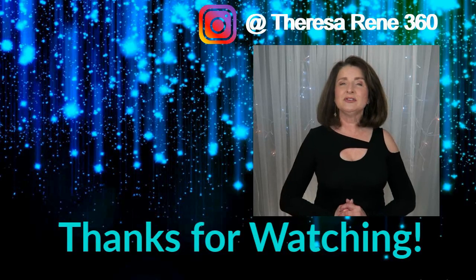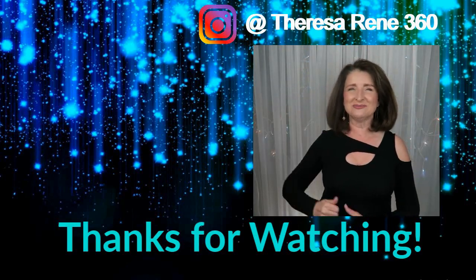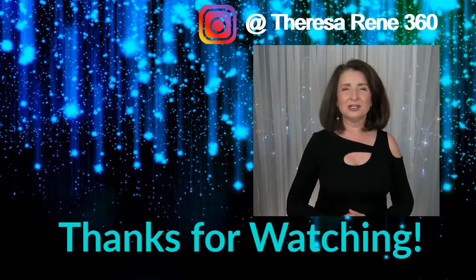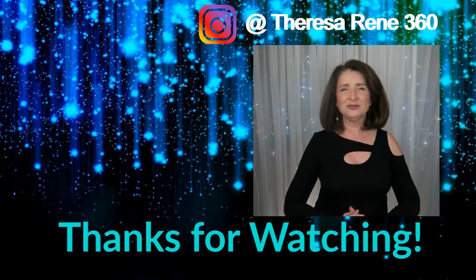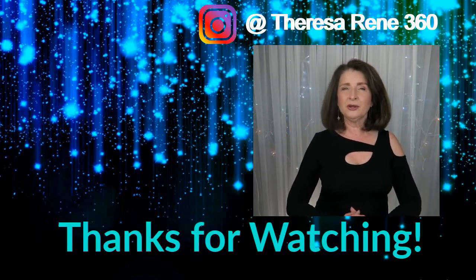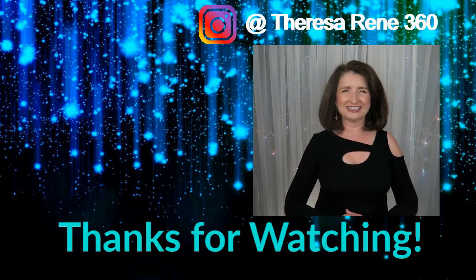If you'd like to see even more affordable fashion videos like this one, be sure to give this video a thumbs up, hit that subscribe button, and pop over to Instagram to follow me there — I'd love to have you as part of that community. I'm going to pop up a couple of my previous videos here and I will see you next time.